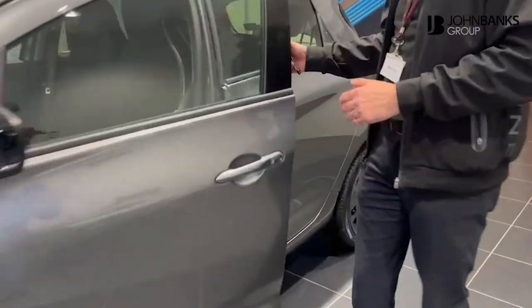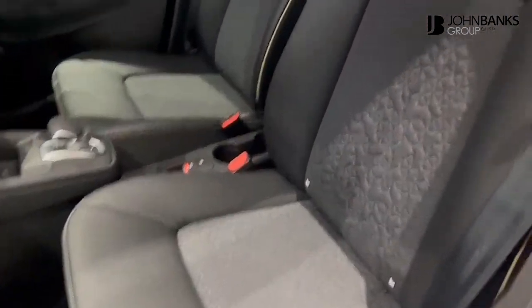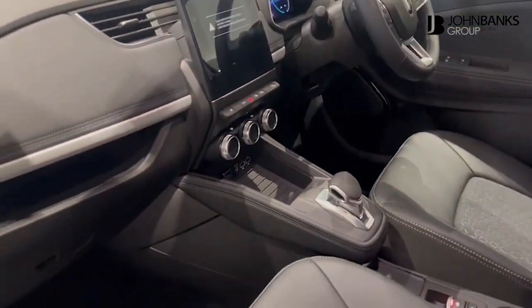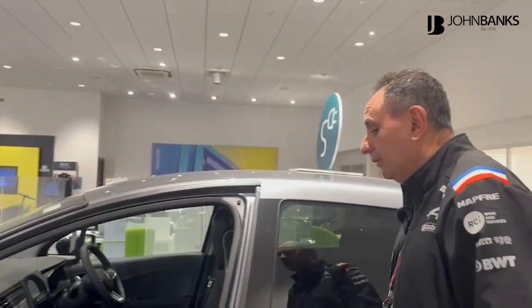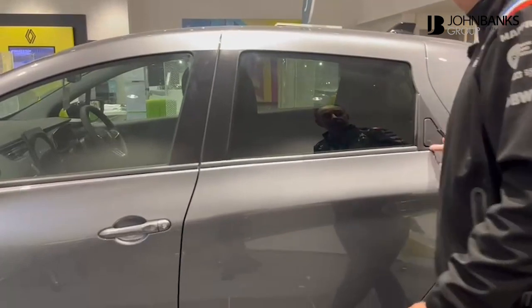If we come round to the passenger side, you've got things like part leather interior, climate control — all standard. You've also got heated seats and a heated steering wheel, all standard on the vehicle.